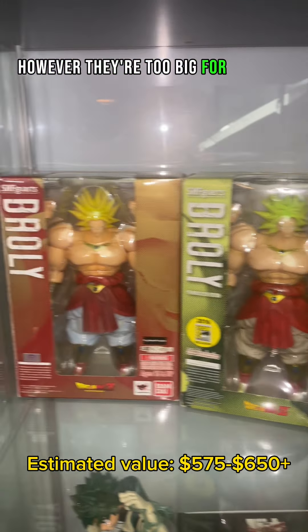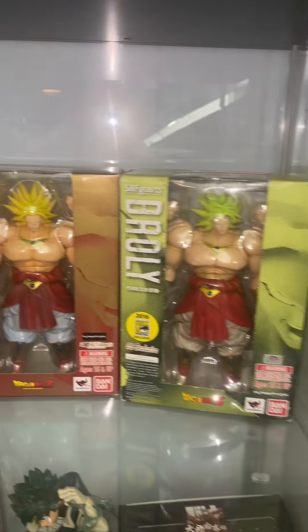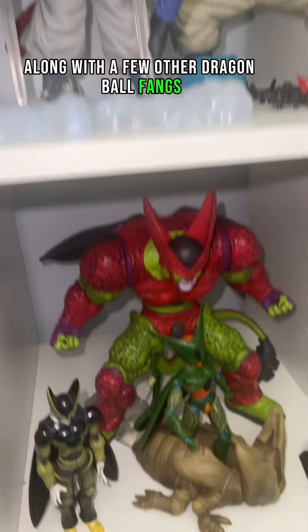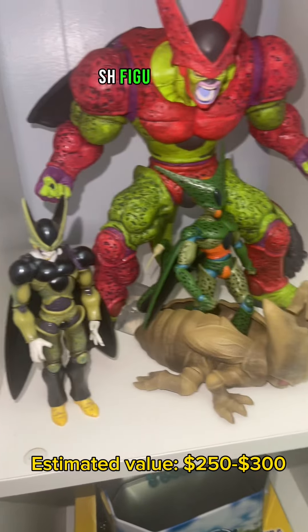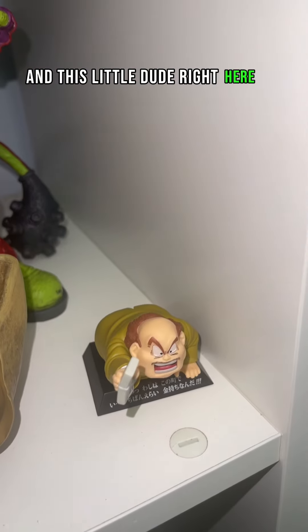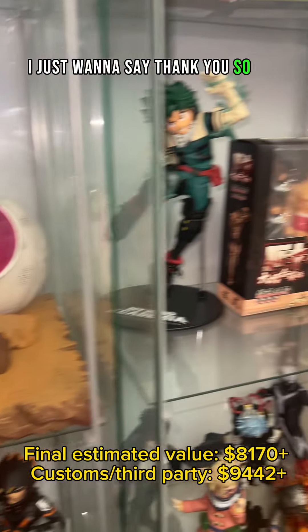These Brolys should be in the movie collection, however they're too big for that section so here they are. We have Shenron along with a few other Dragon Ball things such as this Perfect Cell SH Figuarts, the Cell shell with the Imperfect Cell, and this little dude right here. I just want to say thank you so much for watching — I'll see you guys later, bye-bye!